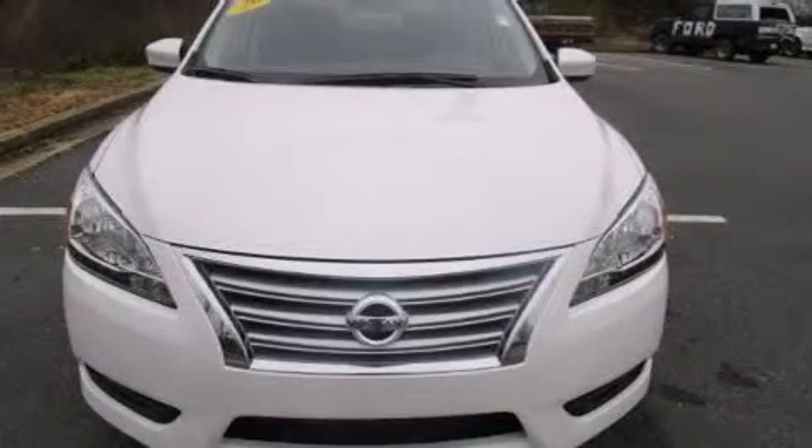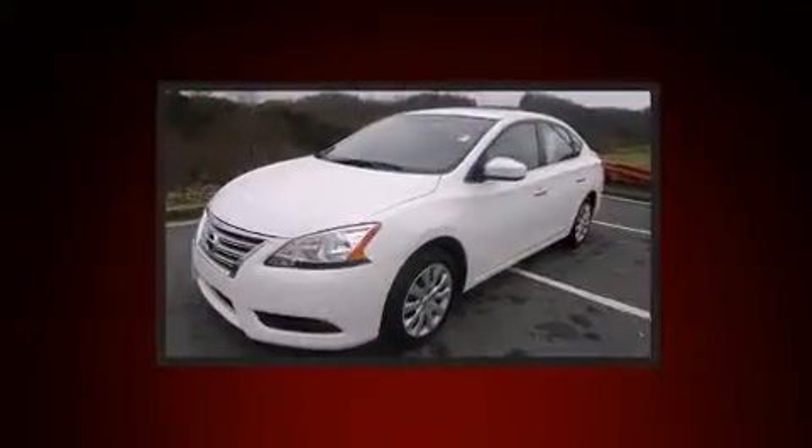You're going to love the 2013 Nissan Sentra. This four-door, five-passenger sedan has just over 25,000 miles.